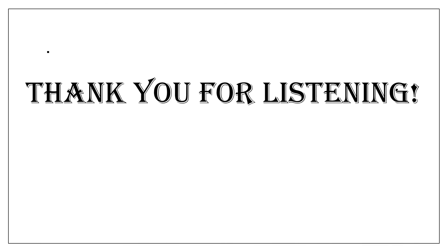This is all about nutritional rickets. Thank you for listening and also thank you for subscribing to the channel.